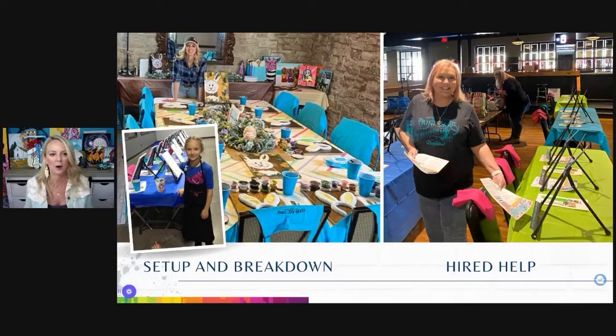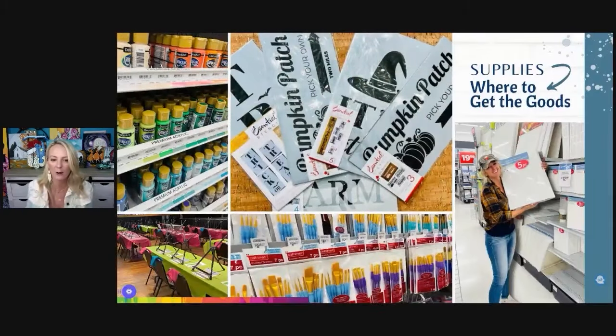Set up and breakdown — that's me on the left, and my daughter when she was little. She's 17 now, but she's been helping me with paint parties since she was five. On the right, my mother-in-law helping set up for a big party at Billy Bob's. You can get family to help, hire friends, or get a couple of people from a youth group wanting to make some extra money. I always recommend that you pay them — even if they're family. This paint party business is just an adventure; you never know where it'll lead you.